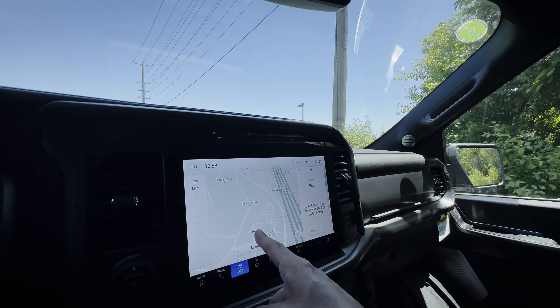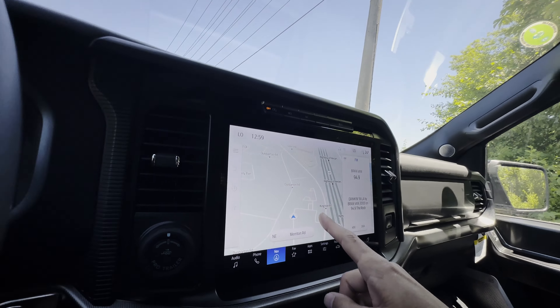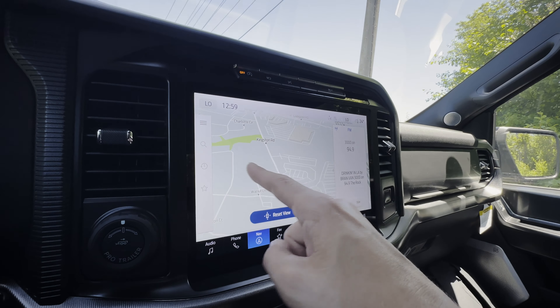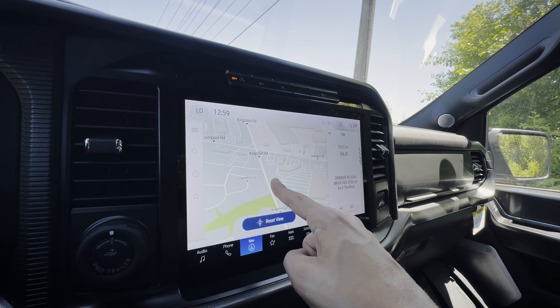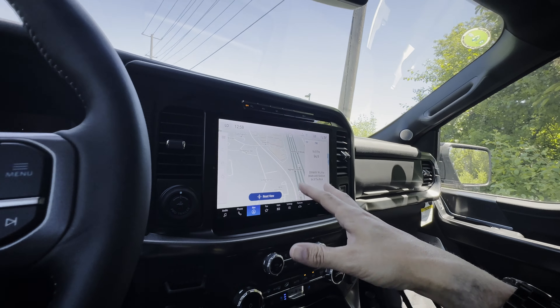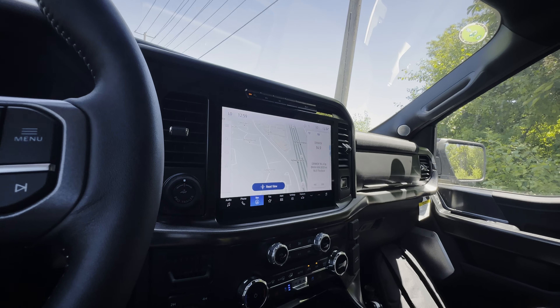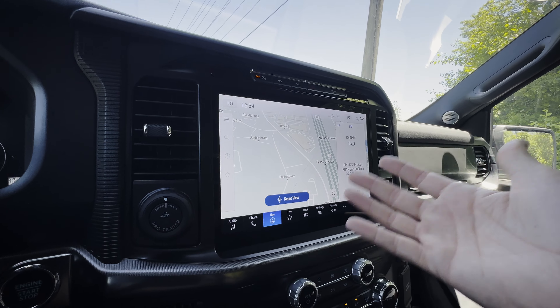The downside with navigation this year: rather than built-in navigation, it's now connected navigation requiring activation. The old built-in navigation gave you three years of service before reverting to a traditional GPS. The new connected navigation only gives you one year of connected service; after that it becomes a dead-reckoning map and you can't input a destination without subscribing. You can still use Android Auto or Apple CarPlay with Google Maps, Apple Maps, or Waze.